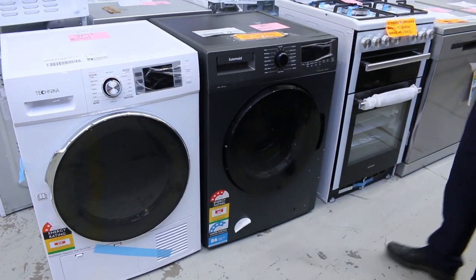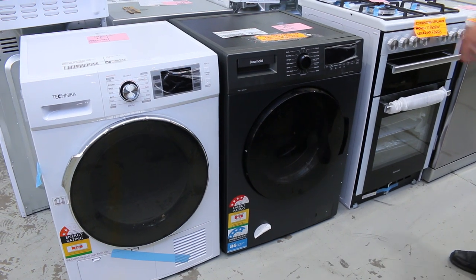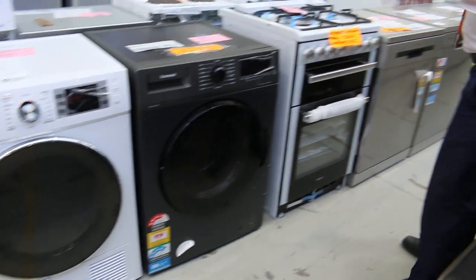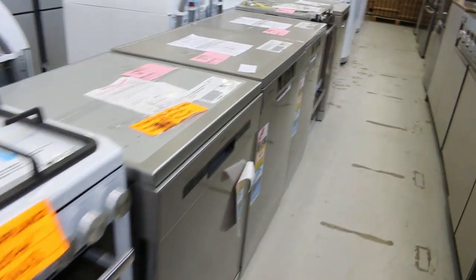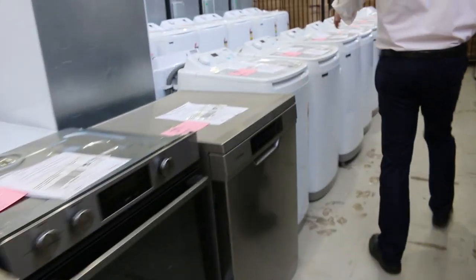That caught my eye as well — the nice black 10kg front load washer out of Euromade. I'm guessing probably about $350 to $400, somewhere around there, maybe a little bit more. And lots of appliances this week. Still got plenty of Westinghouse dishwashers, and you're probably around that high $300s through to the high $400s on those.